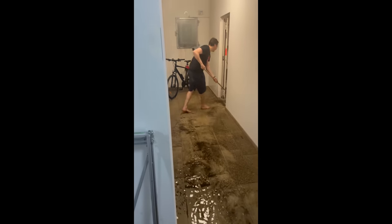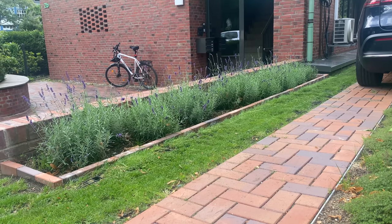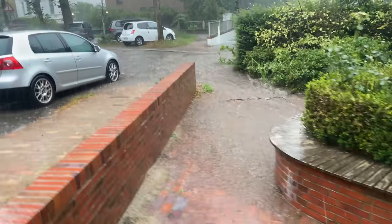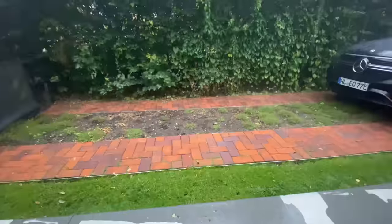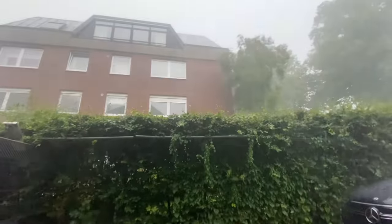Hi everybody! My name is Max Maker and I wanted to give you an update about the driveway and how the flowers have grown in. But there's a major event that got in the way, and that is flash flooding.